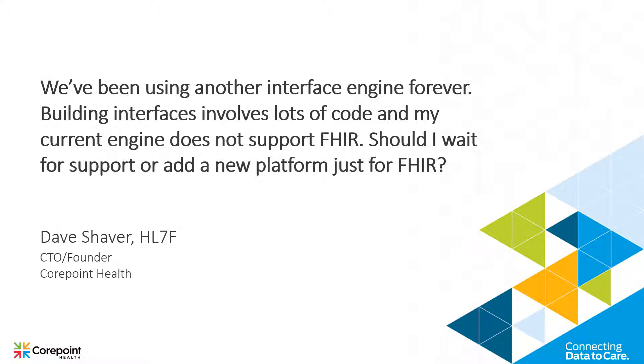I don't think it has to be a knife switch. If you're using a product that may or may not support FHIR, or it takes a long time to build interfaces, you can look to add or augment your engine by picking up a CorePoint product or some other product that you think is going to be more efficient in building interfaces.